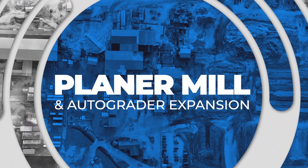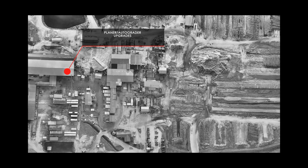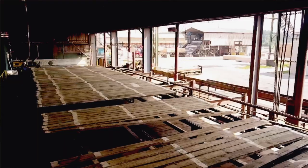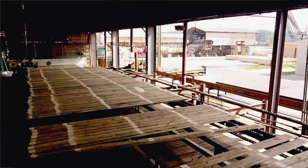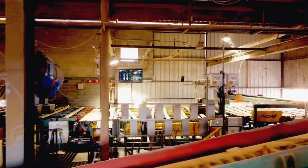The next improvements that we really worked on were our planer itself. We put a new planer machine in here as part of our phase one. We did the planer and the auto grader, which are a tandem pair to help us improve the throughput and quality of our product here at Bogalusa.